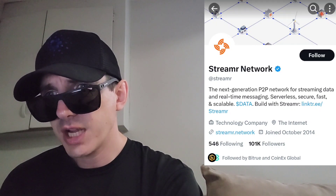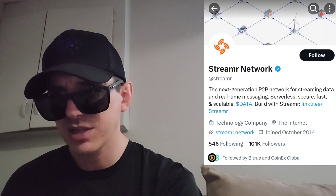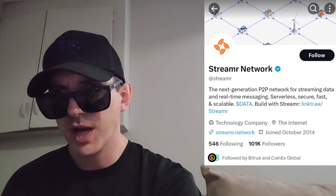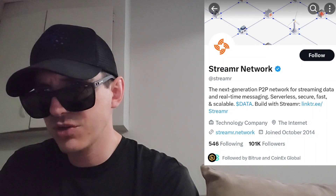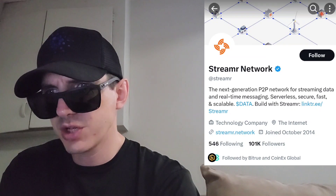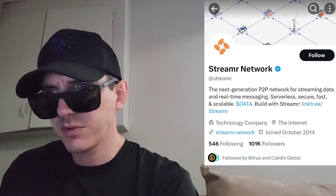Their webpage, streamer.network, also has a roadmap, launch hub, run a node, create streams, data token info, data unions, their app, resources, grants, and FAQs. It says: connecting Web3 with real-time data — Streamr is a fully decentralized and scalable protocol for many-to-many data pipelines, network analytics, and instant messaging. Really cool webpage. Within the ecosystem, they have Ethereum, Polygon, Gnosis, Arweave, Swash, Helium, Redstone, and more — you can click explore the ecosystem if you want to learn more.